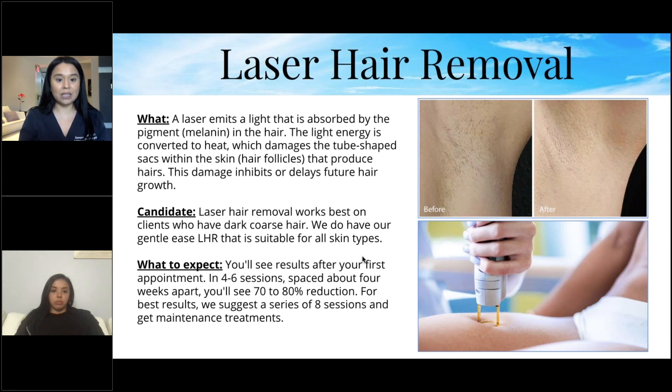For best results, we suggest a series of eight sessions, then maintenance treatments — probably once or twice a year. After just one treatment you really do see the difference. The hair in the follicle is singed and falls off within a week, and doesn't grow back for three to four weeks — that's when you come back for the next session. After you're done, all you need is maintenance.